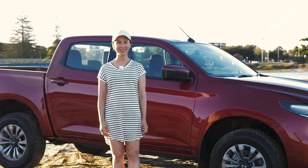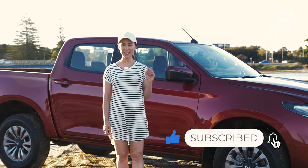You're watching Cartel TV, I'm Jenny. Subscribe to the channel and don't forget to hit the notification button.